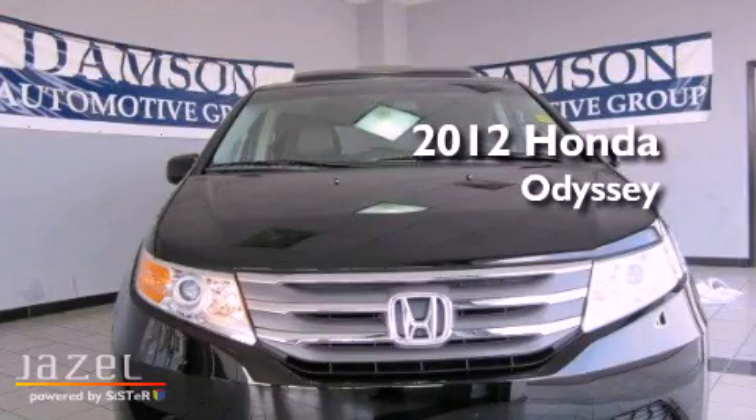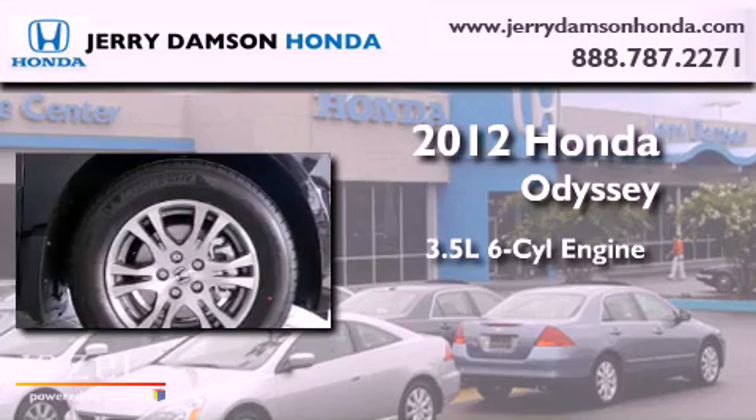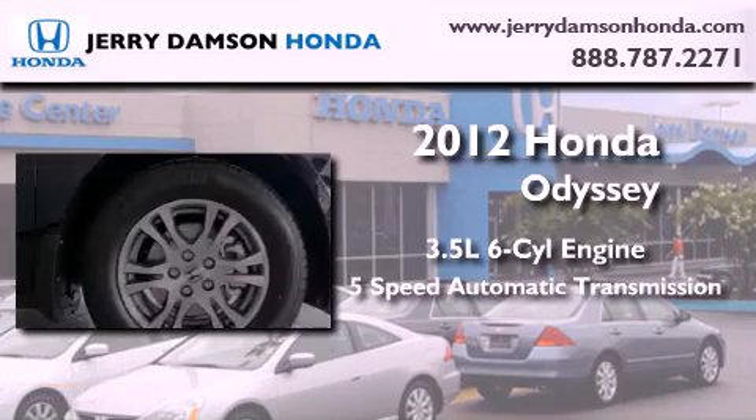This is a brand new 2012 Honda Odyssey. It has a 3.5-liter, six-cylinder engine and a five-speed automatic transmission.